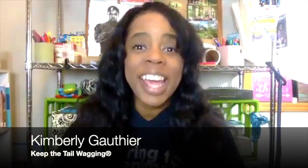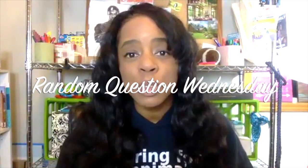Hey guys, it's Kimberly from Keep the Tail Wagging and I'm here with you with another random question Wednesday. Today's question comes from Joanne Tank who started feeding her dog chia seeds thanks to one of my blog posts. Her question is: how are we offsetting the omega-3 fatty acids in chia seeds with omega-6 fatty acids? She also asked about utilizing chia seeds along with fish oil and phytoplankton — sort of how does all that fit into the diet?